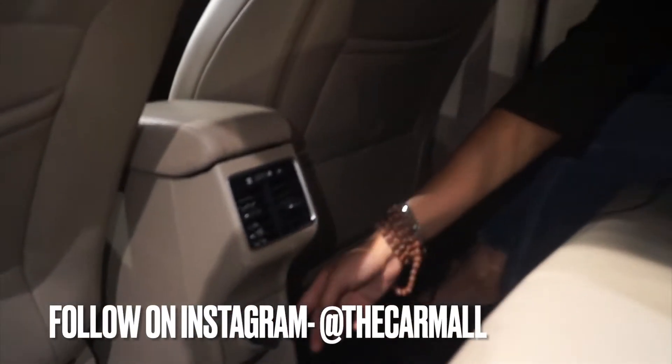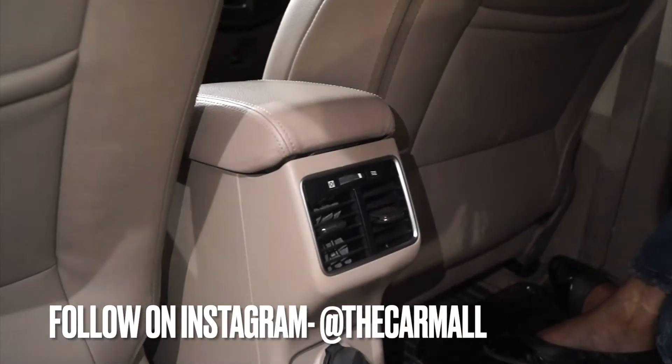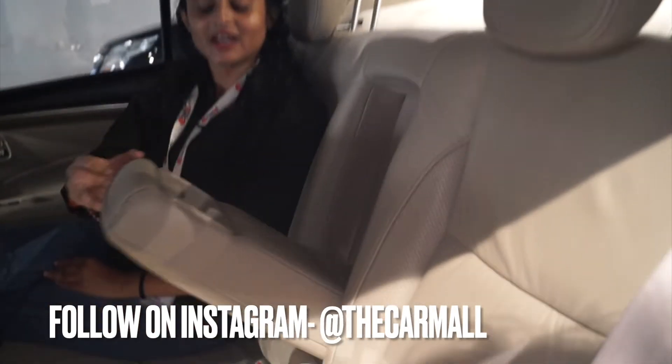We are going to the back side of the car, where I want to show you that you will get a 12-volt charger, and you will get an AC vent that is adjustable — you can adjust the AC — and you will get an armrest with cup holder.